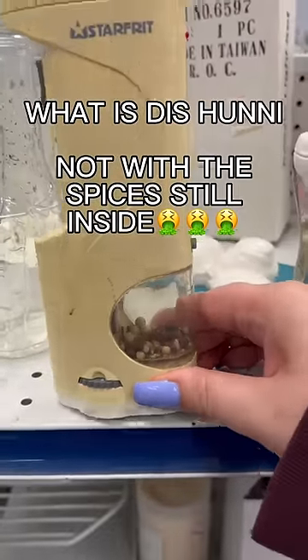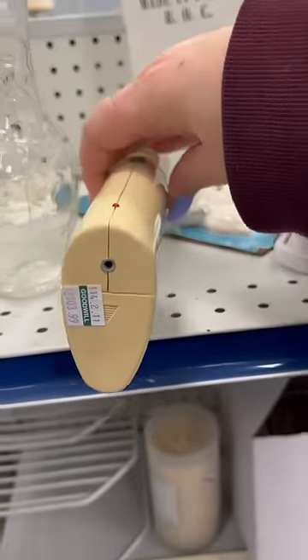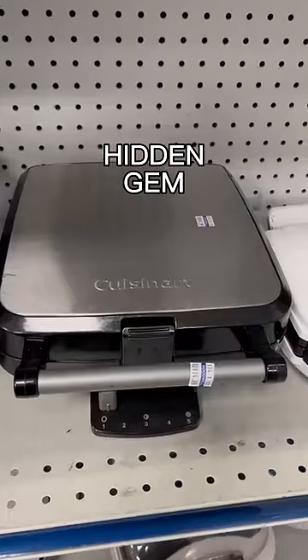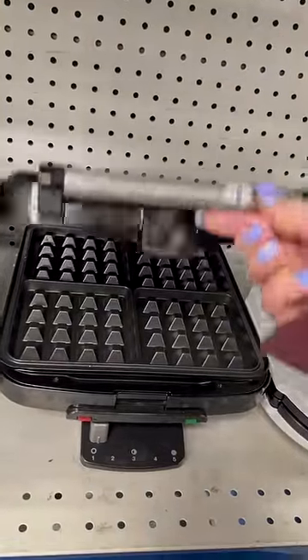For kitchen appliances, there are some things where it's like, why is this on the shelf? This is a pepper grinder from like 1960 and it literally has grind still in it — I'm gagging. There are also some mystery appliances, don't waste your time, because amongst all that is brand new Cuisinart stuff.